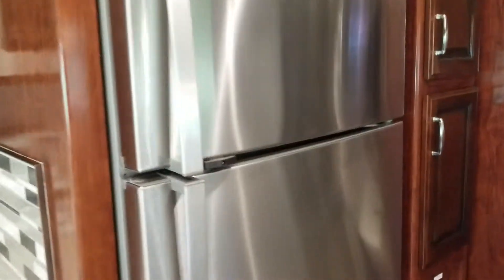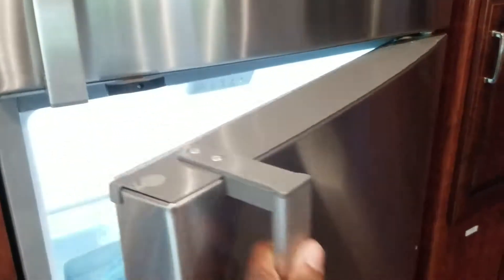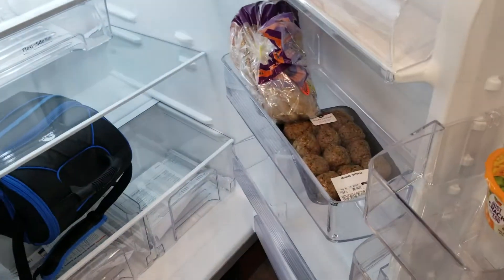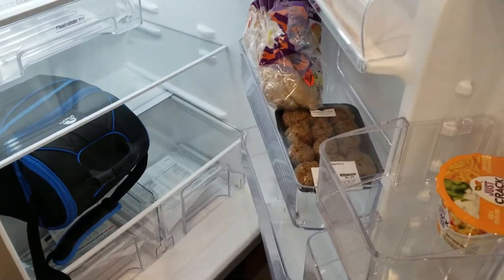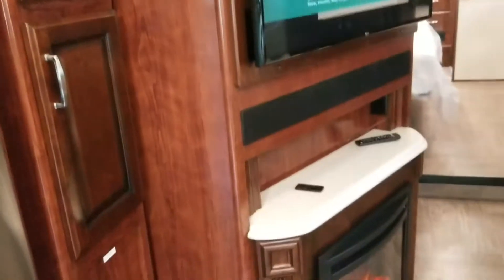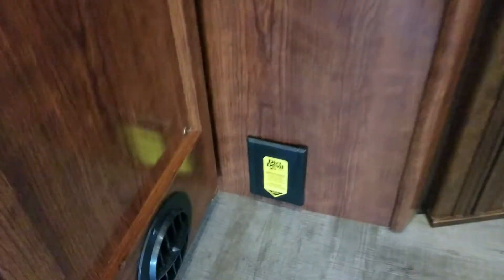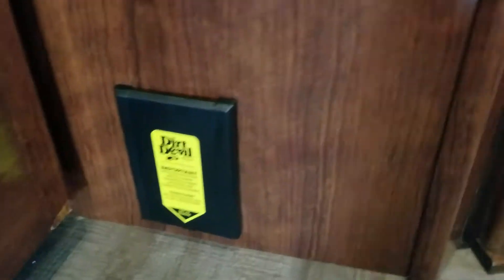We've got a full-size fridge. Got some food in there — I'm going to cook some meatballs tonight. We also have an ice maker, which is great. Got some cupboards here with food in them, and another cupboard I haven't filled yet.